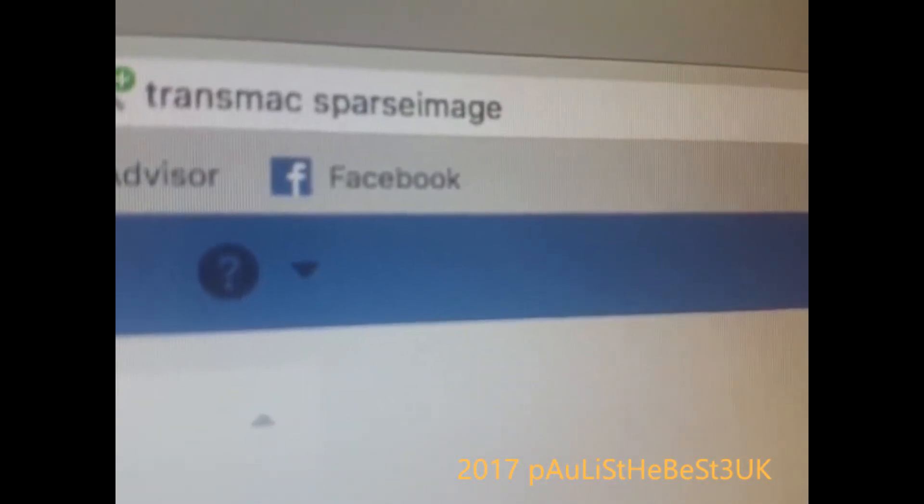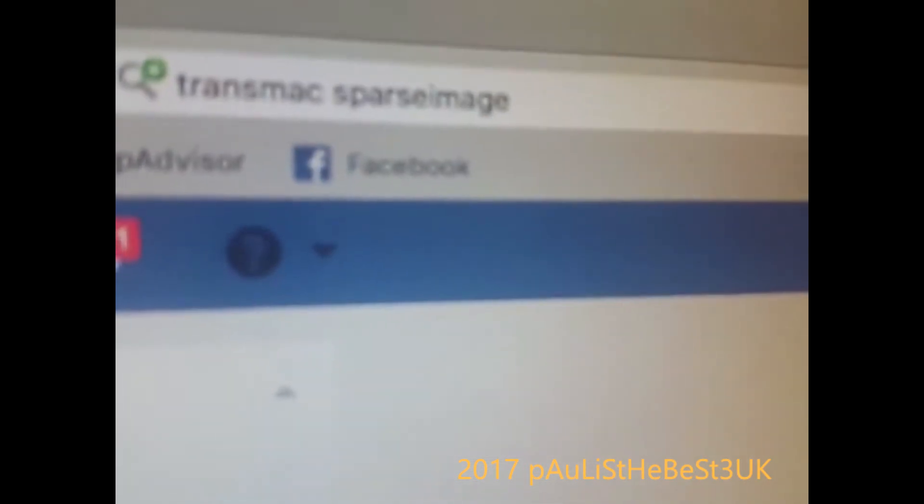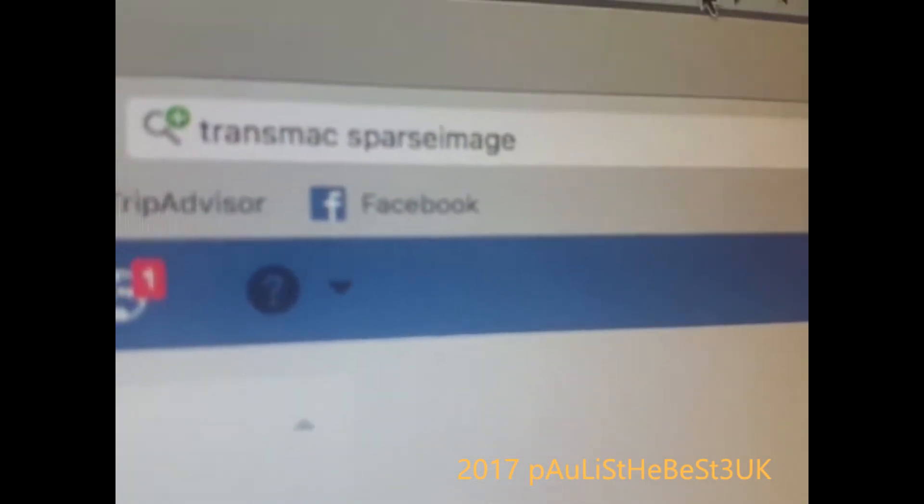Now every time you click on it, Facebook will show most recent first. All credit to John Young, your Facebook friend. I hope you enjoyed the video — goodbye.